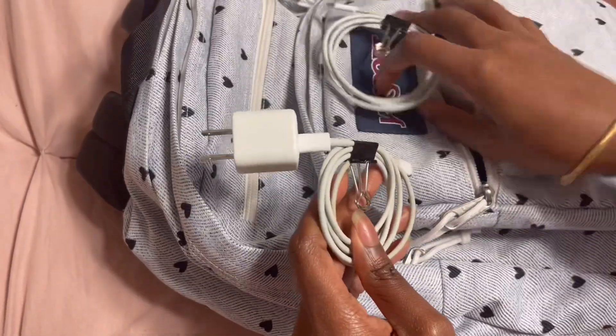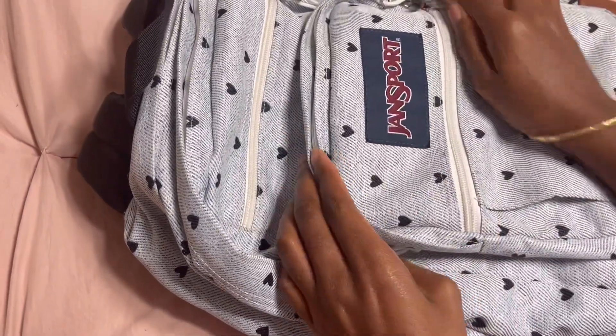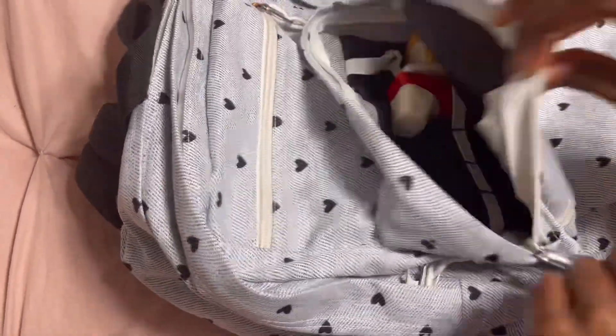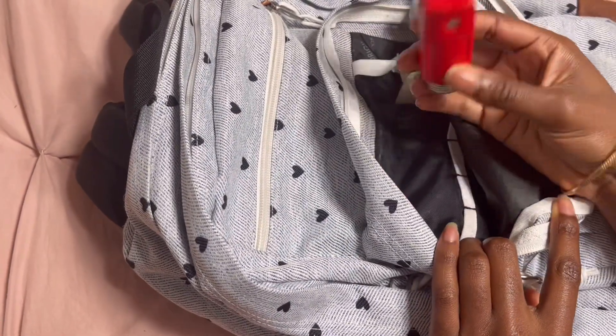I carry my phone charger and my iPad charger. I'm at school usually for about 12 hours or so each day, so I have to make sure that I carry those with me. In my second pocket I have small essentials such as my inhaler, lotion, deodorant, and a small bottle of perfume.